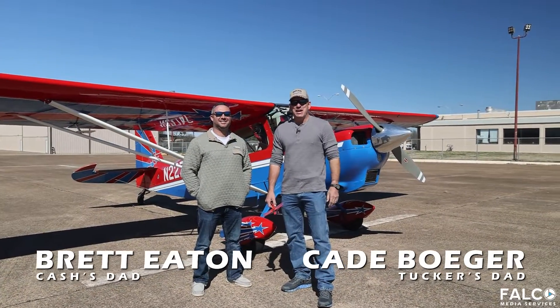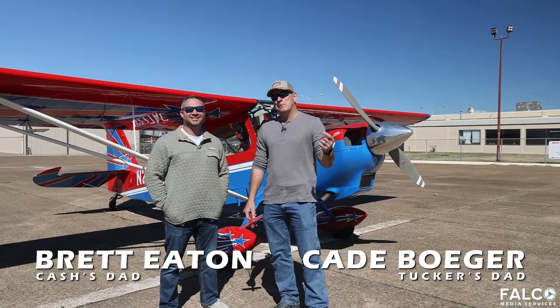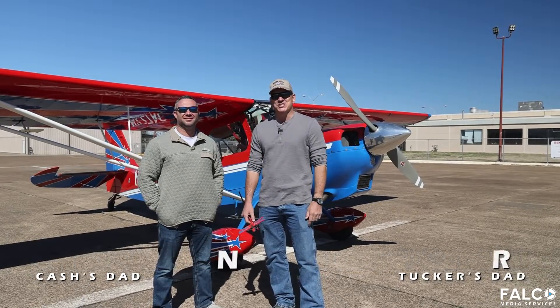Hey students, I'm Cade Boger, Tucker's dad. I'm Britt, Cash's dad. And we're here today to talk to you about the wonderful aspects of aviation.